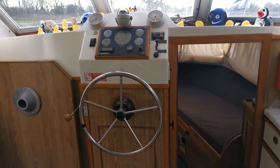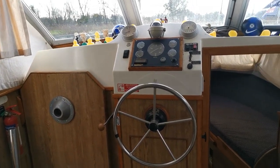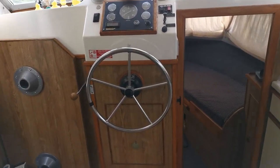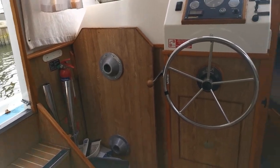Good morning and welcome again to Boatshed Norfolk. Today's new boat on the market is an Alpha 29 dual helm. Starting off downstairs here in the main saloon, we've got the lower helm with the saloon table stored there.